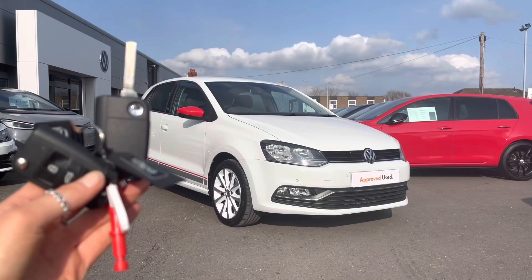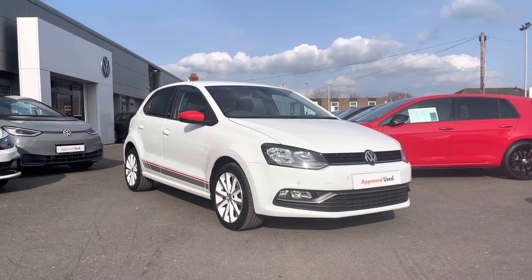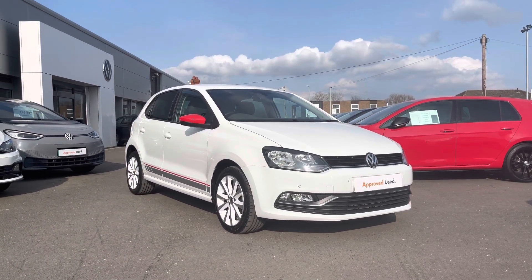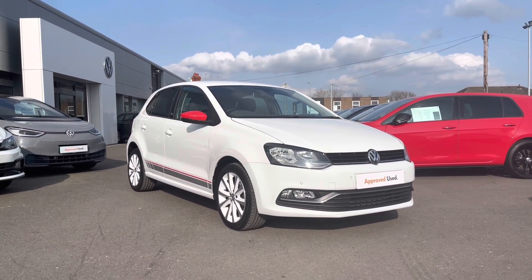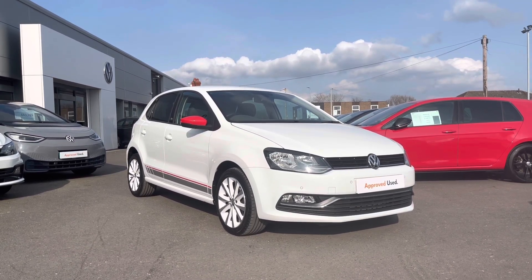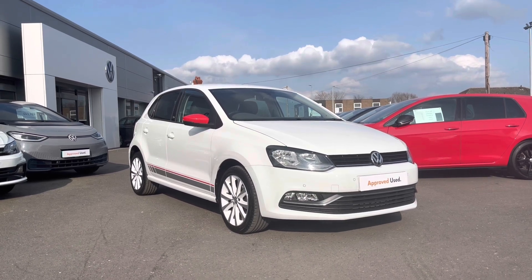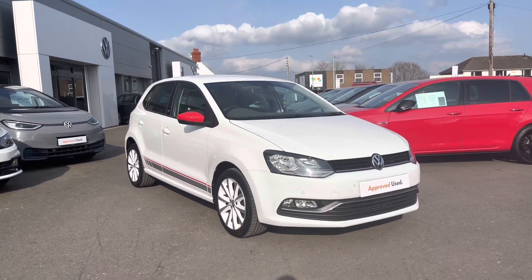Hi and welcome to Rexing Volkswagen. Don't forget to hit the like button and subscribe to our channel so you never miss a video. My name is Shannon and today I will be sharing with you this Volkswagen approved used Polo Beats, which is a 1.4 litre diesel manual finished in pure white paint — an additional option on this Beats edition. This vehicle has had one owner from new and comes with a two-year Volkswagen warranty.